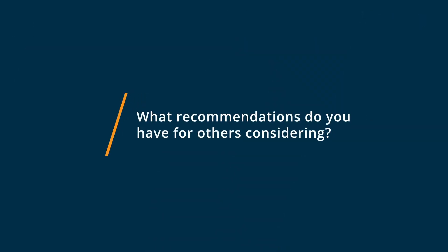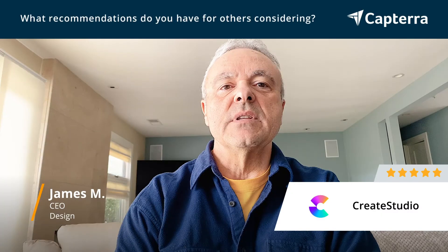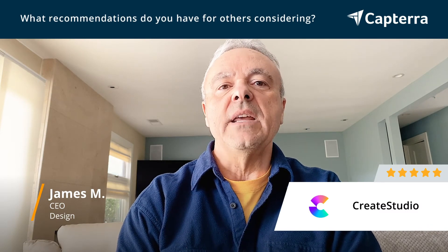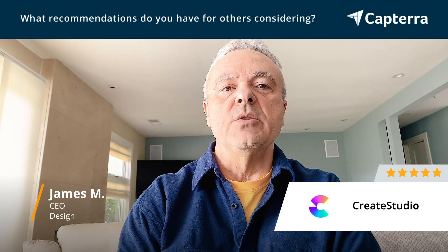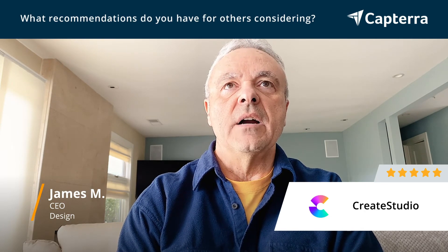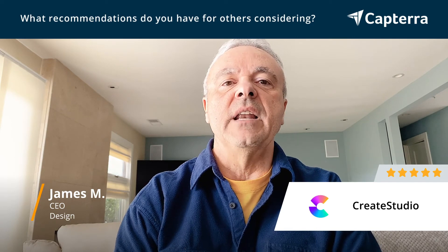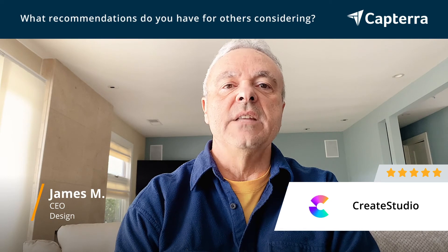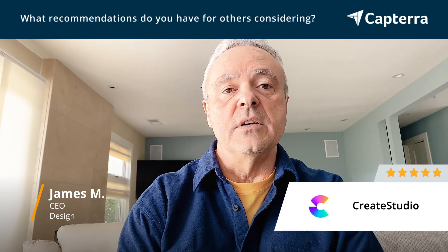Create Studio comes in a couple of different levels. There's a basic level which has a bunch of assets in it. If you don't have assets already in your design business, they do have a monthly program. The costs there are not extravagant if you're in fact selling videos, but if you just want to use the basic version and get a sense of the app from that, you'll be well served.